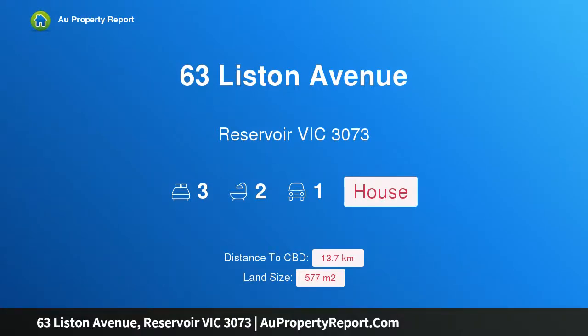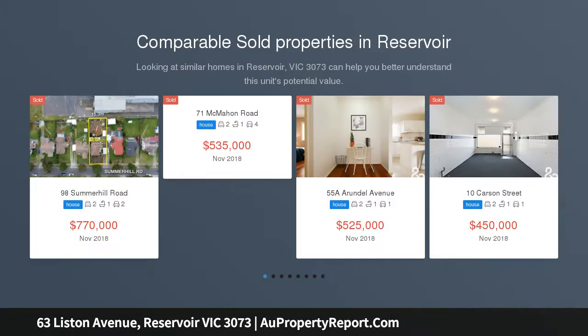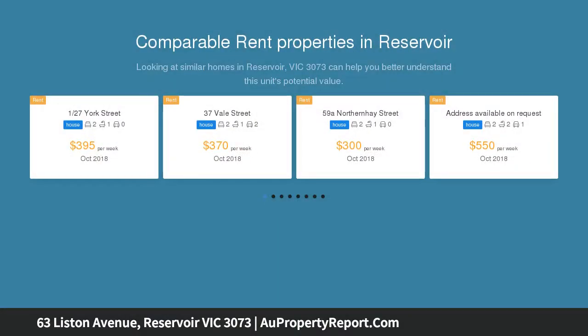Hi, I am glad to introduce property 63 Liston Avenue, Reservoir, Victoria 3073 — a home to enjoy in this ever-popular location. Surrounded by parklands, this beautifully renovated home offers a modern, lively setting for all the family to enjoy.